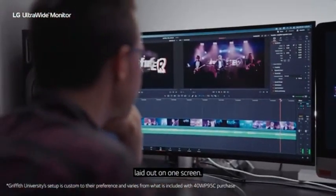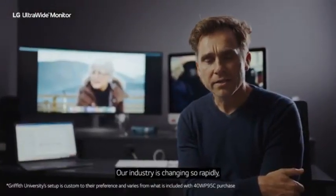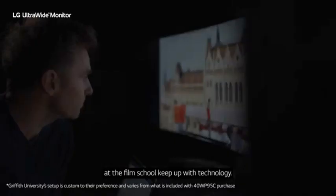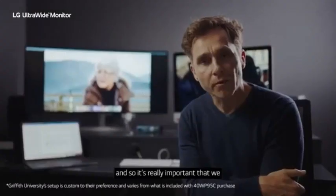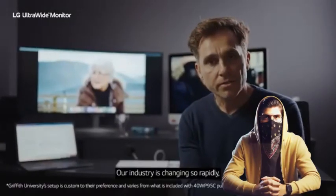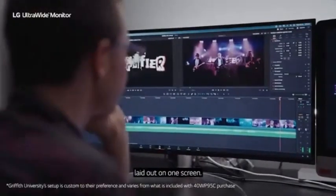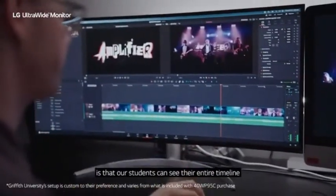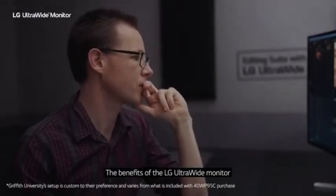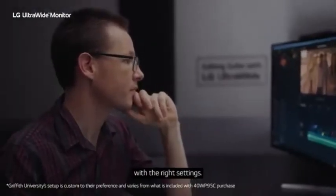To boost productivity, the monitor offers advanced multitasking features such as Picture-in-Picture (PIP) and Picture-by-Picture (PBP). Built-in speakers provide adequate audio, and the monitor comes with an adjustable stand for ergonomic customization. The LG 40WP95CW is a flagship monitor combining a huge display, high resolution, professional-grade color accuracy, and gaming features, making it suitable for creative professionals, gamers, and multitasking enthusiasts alike.